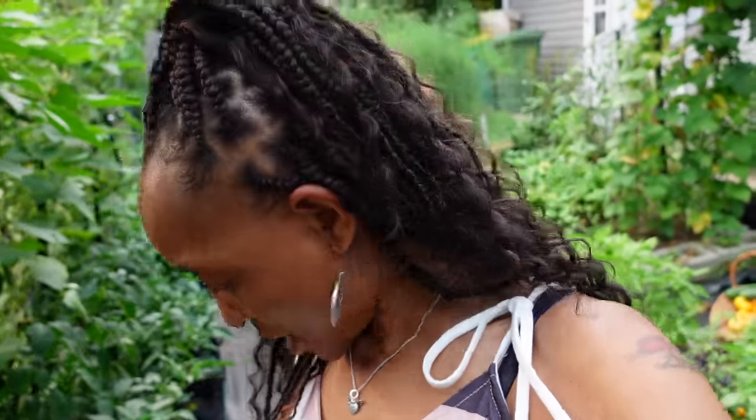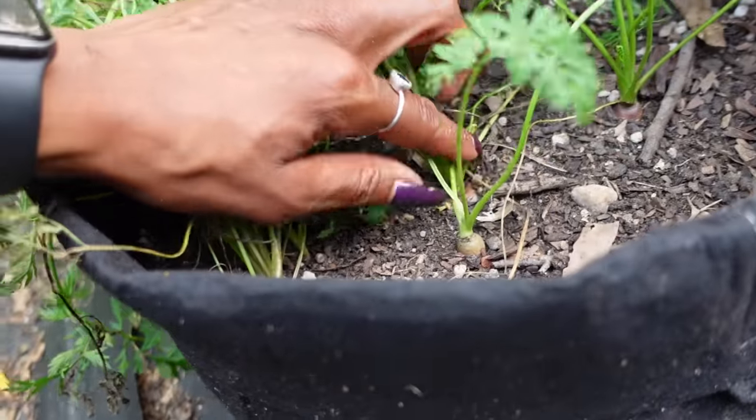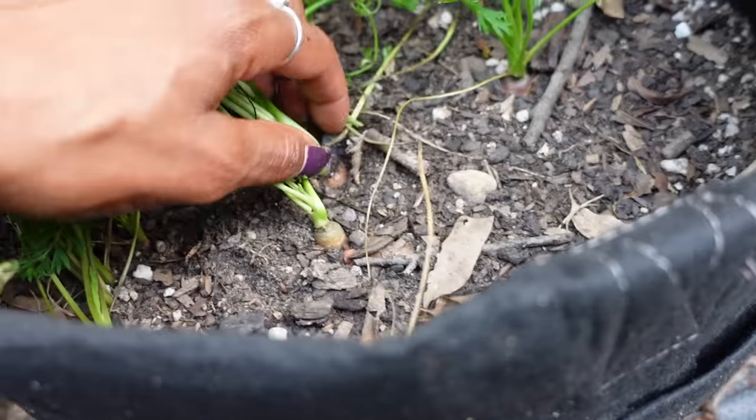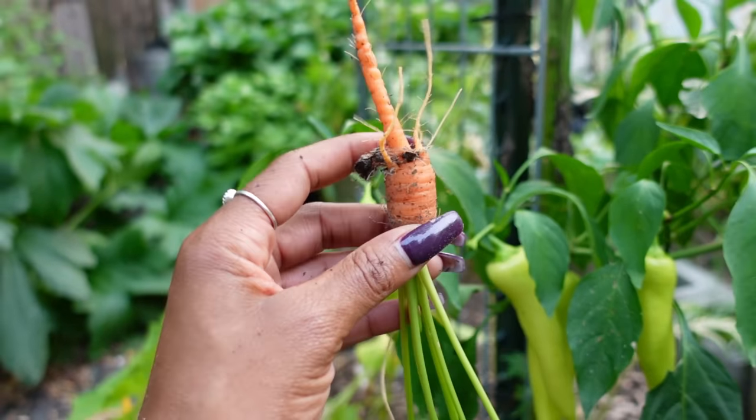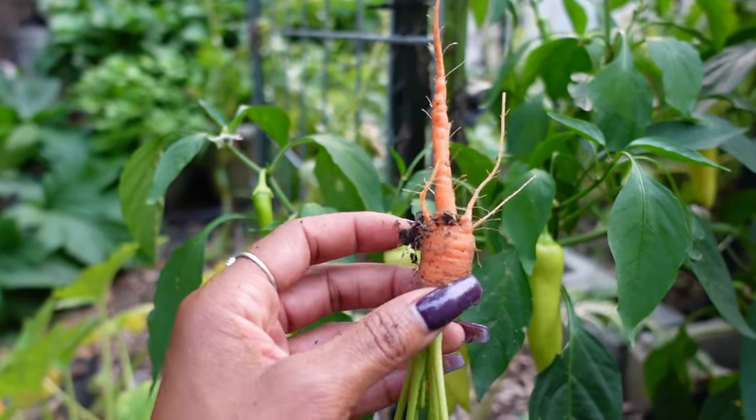Over here we have a jimmy nardello — it's kind of small but it's ripe, so I'm gonna take that. Another cayenne long here — grab that one too. Someone asked about the carrots in the bag, so I'm gonna go ahead and show y'all. I've harvested out of those a few times. I'm going to show you — I might pull one just so you can see. They are growing; it's also the only way I've had success growing carrots.